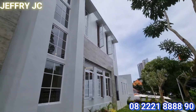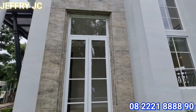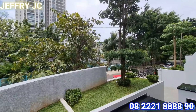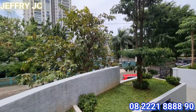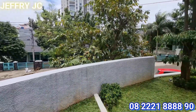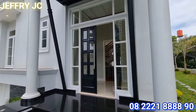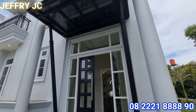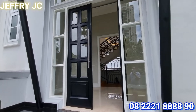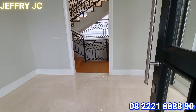Kelebihan dari rumah hook tentunya punya taman yang luas sehingga bagus sekali untuk sirkulasi udara. Kita bisa lihat view depan rumah nih sobat JC. Nah ini dia area foyer. Pintunya sudah menggunakan dua daun pintu sehingga efek mewahnya pun terlihat. Kita sudah masuk ke dalam rumah.